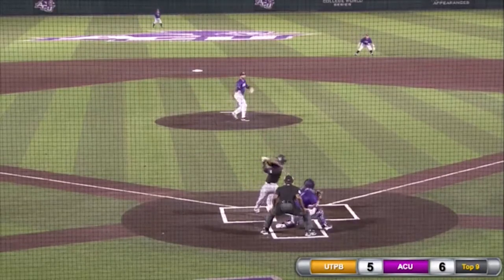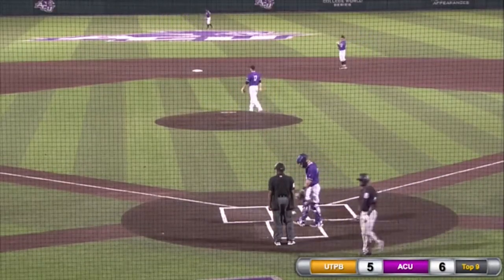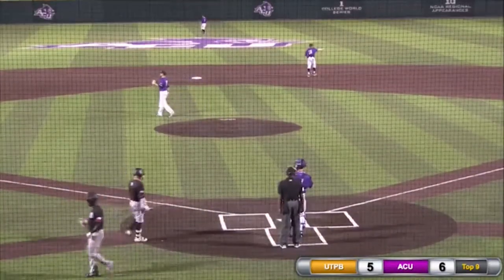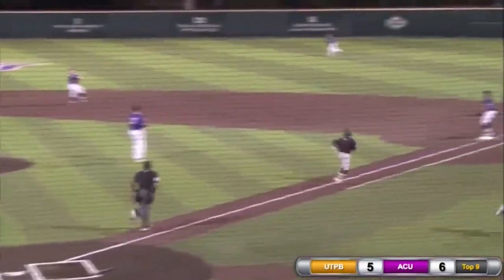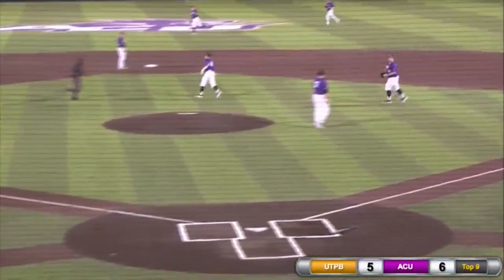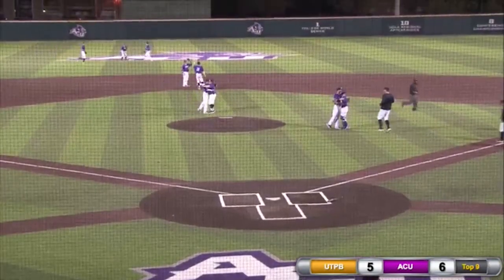2-2 pitch, swung on and missed for strike three — first strikeout of the night for Brennan Lewis. And the Wildcats now one out away. First pitch he sees, he grounds it up the middle. Randall charging, throw to first — in time. Out number three. The Wildcats take this one by a final score of 6-5.